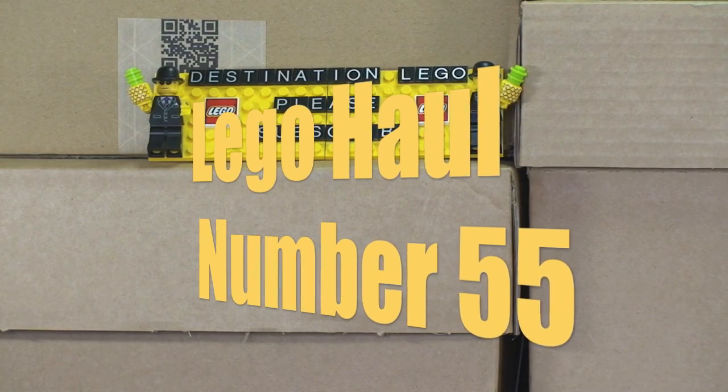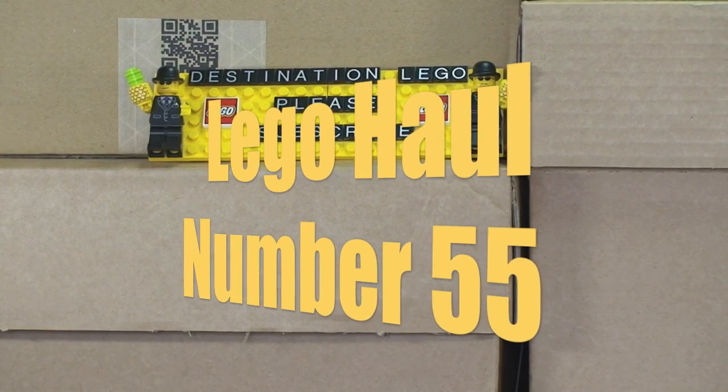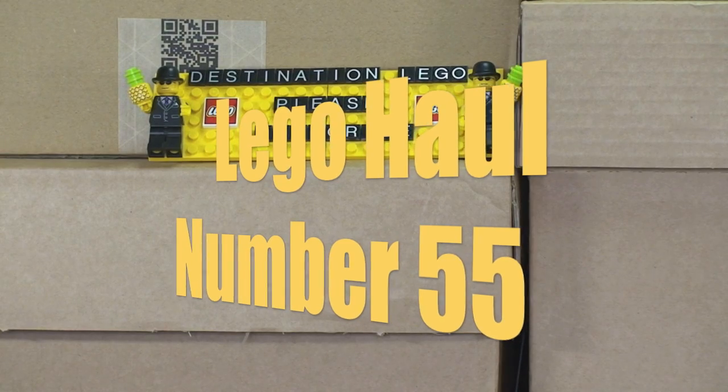Hello YouTube and welcome to Destination LEGO and welcome to another LEGO Haul video.